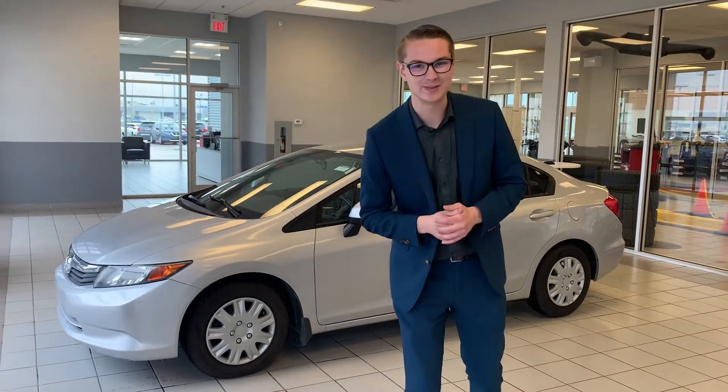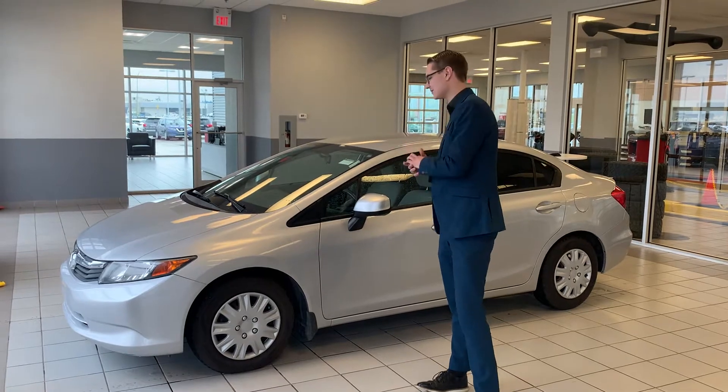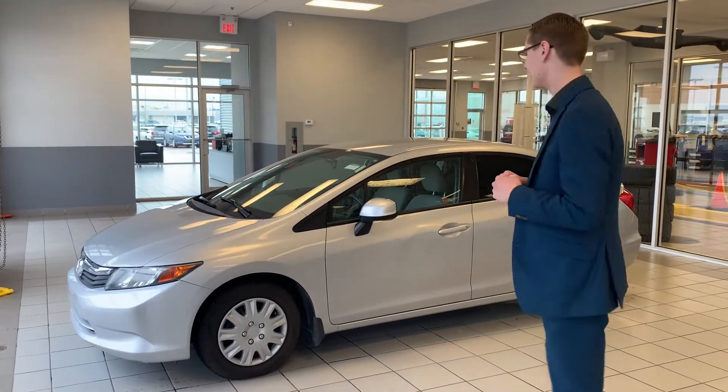Hey there, good afternoon. It's Colby down here at LA Nissan. I wanted to jump in front of the camera as promised, introduce myself and show you the 2012 Honda Civic you sent your information in on.